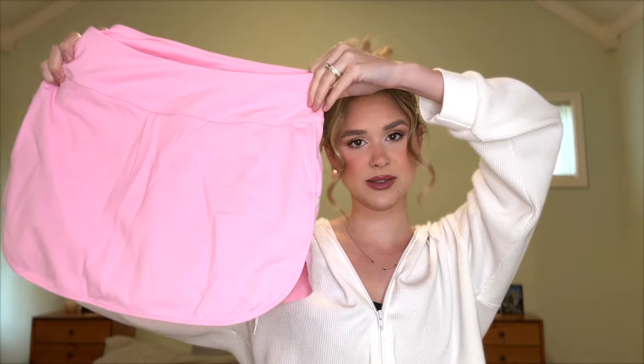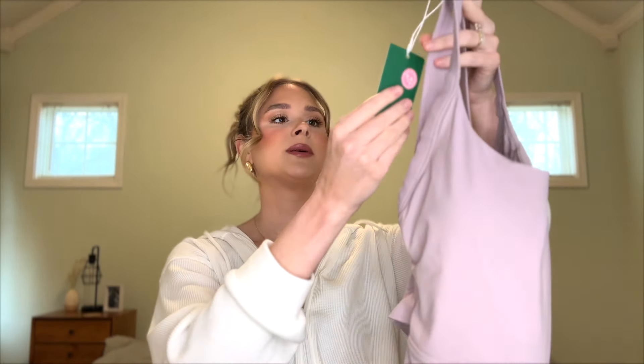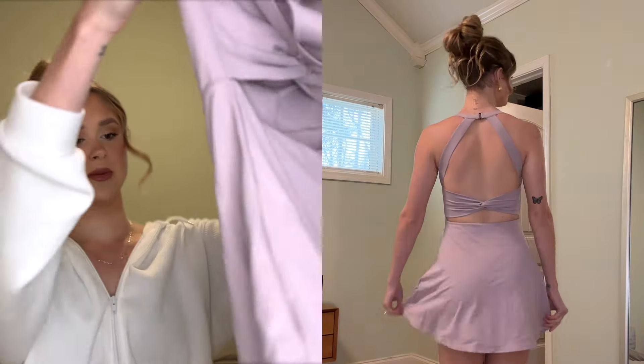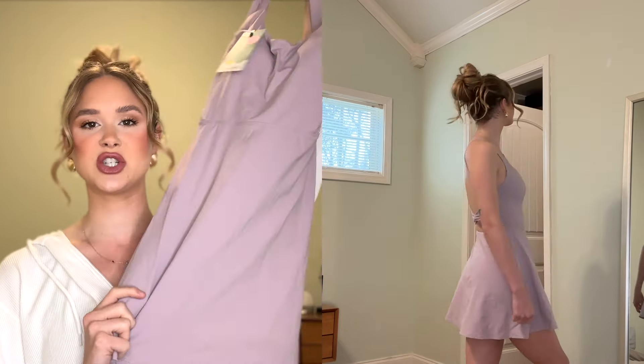This next piece is probably one of my most exciting finds — look how cute the pink is! This is the Softlyzero Airy High-Waisted Contrast Trim Two-in-One Side Pocket Curved Hem Mini Cool Touch Tennis Skirt in the shade Nosegay, and I got a small. These are so comfortable and cute — you can wear them for tennis, pickleball, or just a workout. They're feminine, have little shorts underneath, and the shorts have pockets, which I love.